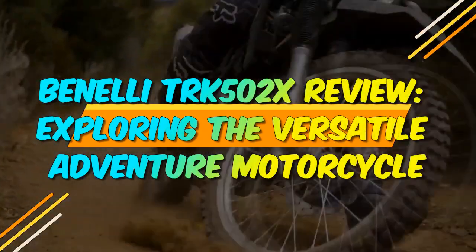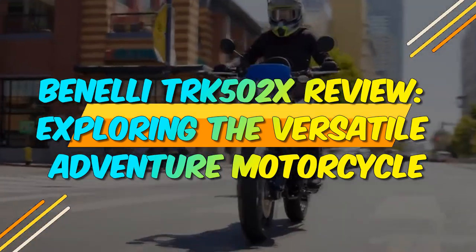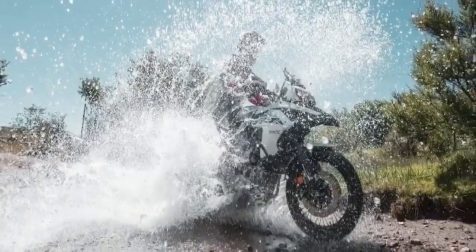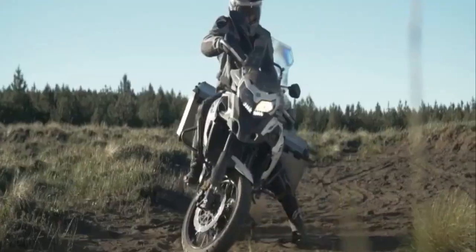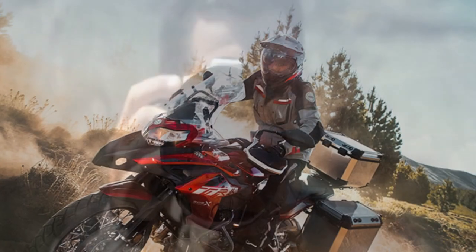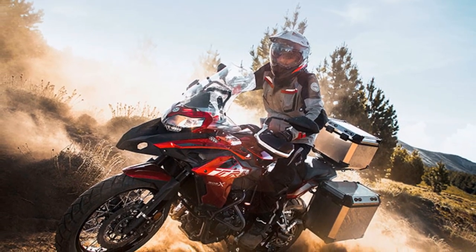Benelli TRK 502X Review: Exploring the Versatile Adventure Motorcycle. Adventure touring motorcycles have gained immense popularity in recent years, offering riders a versatile and exhilarating way to explore both on and off the beaten path. Among the contenders in this competitive segment, the Benelli TRK 502X stands out as a compelling option.